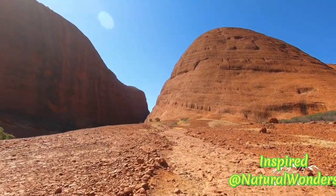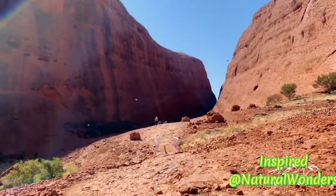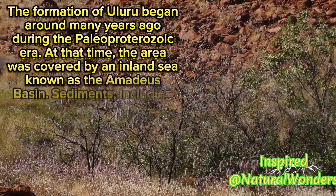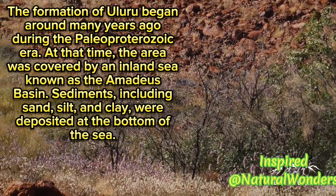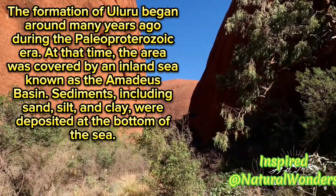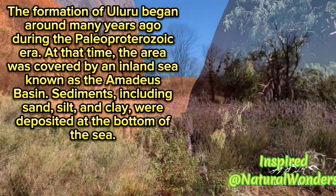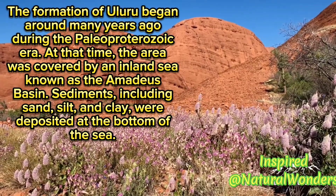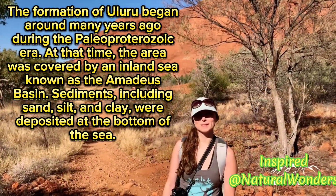Can you guess how many years it took for the wind and weather to erode Uluru to its current shape? The formation of Uluru began many years ago during the Paleo-Proterozoic Era. At that time, the area was covered by an inland sea known as the Amadeus Basin. Sediments, including sand, silt, and clay, were deposited at the bottom of the sea.